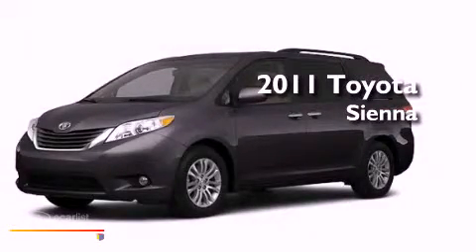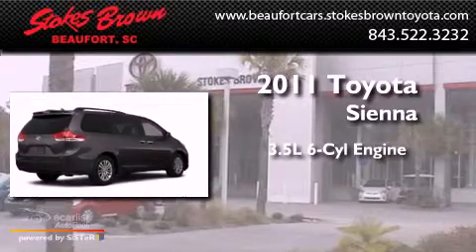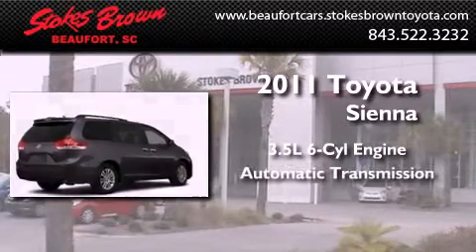This is a brand new 2011 Toyota Sienna. It has a 3.5 liter 6-cylinder engine and an automatic transmission.